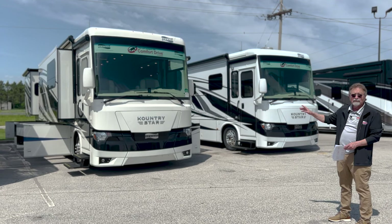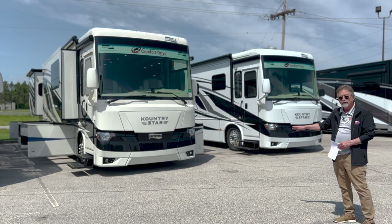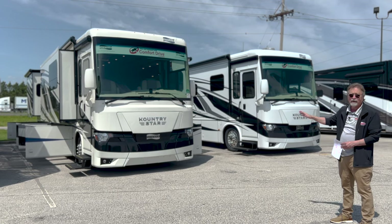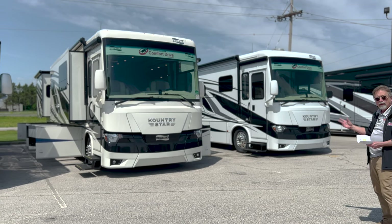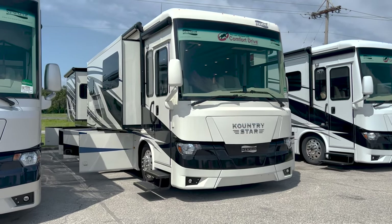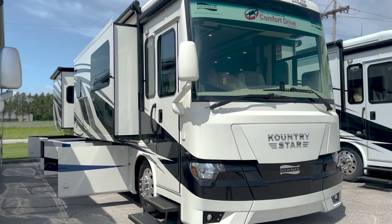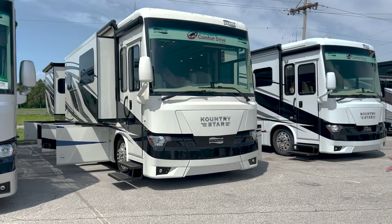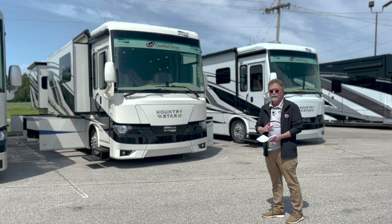Now, this is not a King Air. This is not the very top of the line, nor is it the very bottom of the line. This coach is very, very well built and has almost every option you can get on a Country Star. It looks like motor homes used to be — not an old design, just solid looking. It looks like it hugs the ground when you're driving, and it does. It's a great coach.